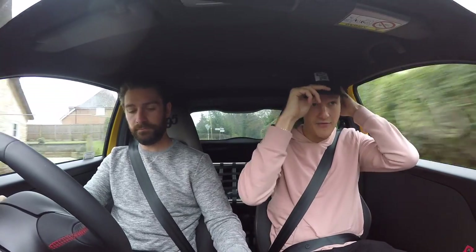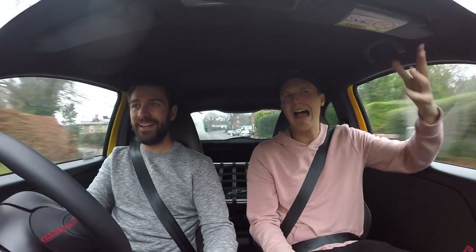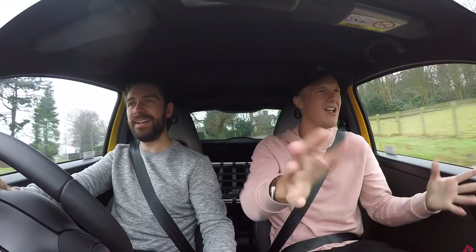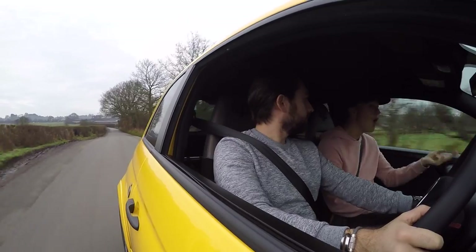I went on a test drive for the Abarth 124 Spider, and they had the brand new Series 4 Abarth 595. A lot of my viewers will know I slated the 595, so I was like, whatever, I'm not interested. But I thought, screw it, I've got some time to kill, I'll take it out - and I loved it. The auto box, the interior was spot on, it was red with a tan leather interior. I was like, I never knew Abarths were this cool.